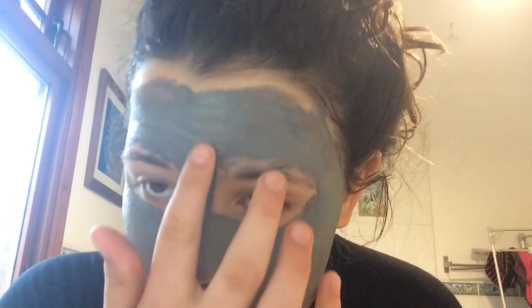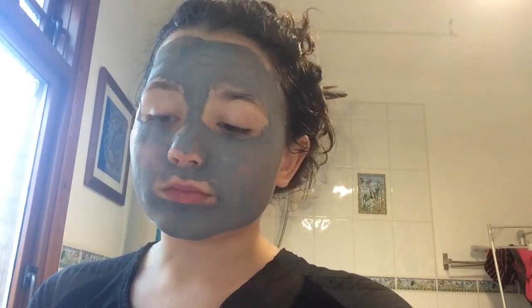The lip mask is dry now — look, nothing's come off — so I'm going to wash it off.